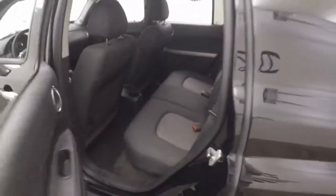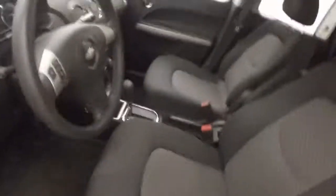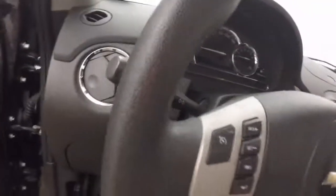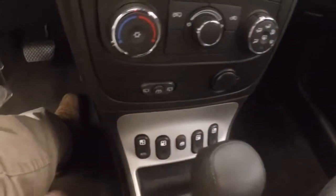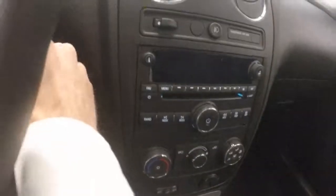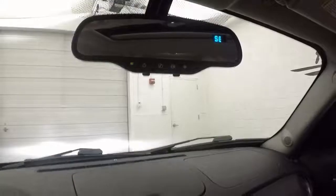Interior's in good shape, plenty of room for passengers. Up front you've got your windows and your door lock, power slash manual seats, cruise control on the steering wheel as well as information buttons. Here's your window controls, power sunroof, stereo, climate control, and SiriusXM capable.